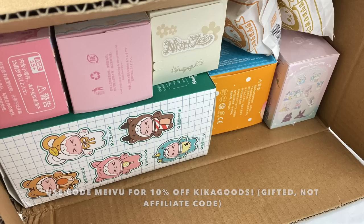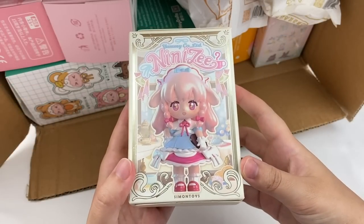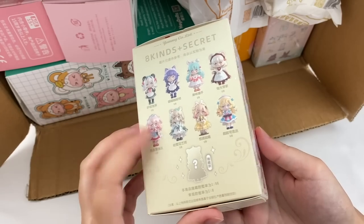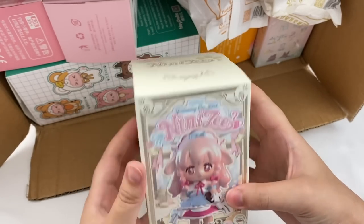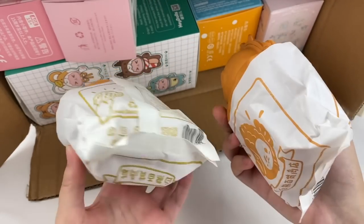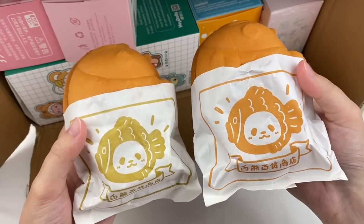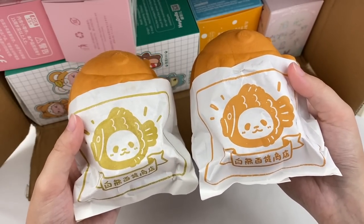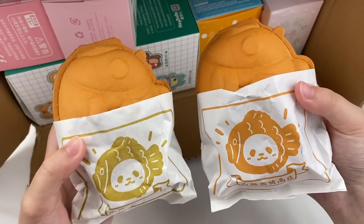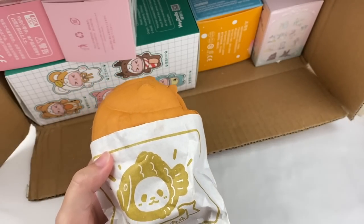So in this box we have all the blind boxes, let's take them out and have a look. This first blind box is a Nini Z series made by Simon Toys. I can also see two of one of my favourite series — this is the Panda Taiyaki series. The packaging is a slightly different colour on these, so maybe they release them in two different waves, but they're both from the same series. I'm excited to open some more of them.